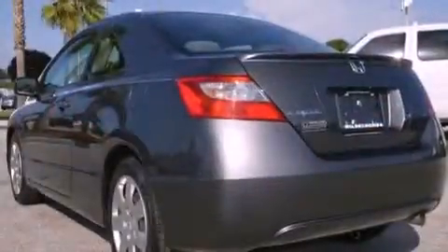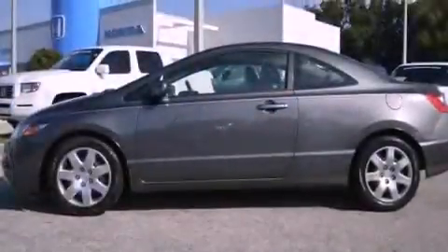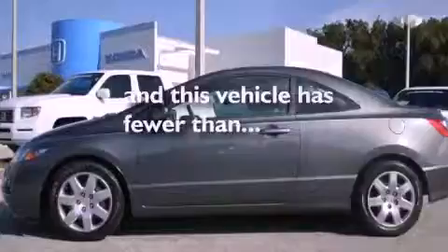Additional features include an engine immobilizer theft deterrent system, an anti-lock braking system, full power accessories, and this vehicle has less than 12,000 miles.